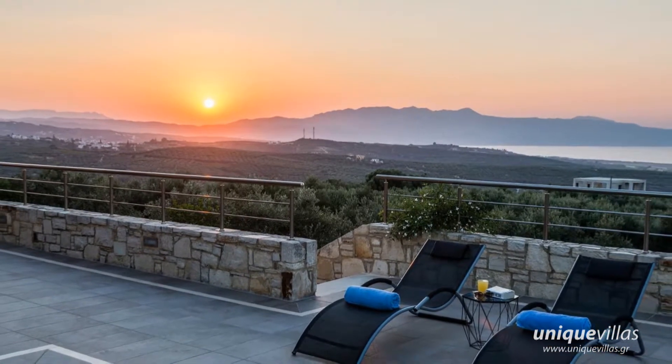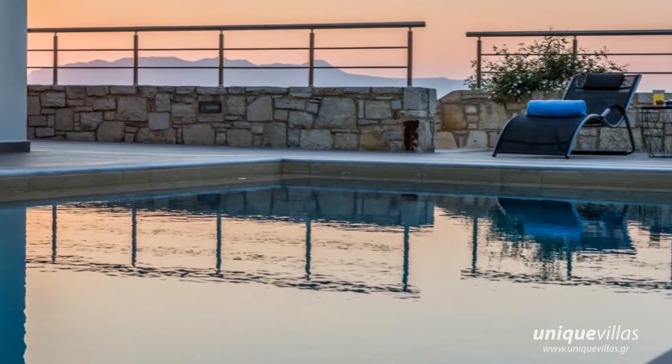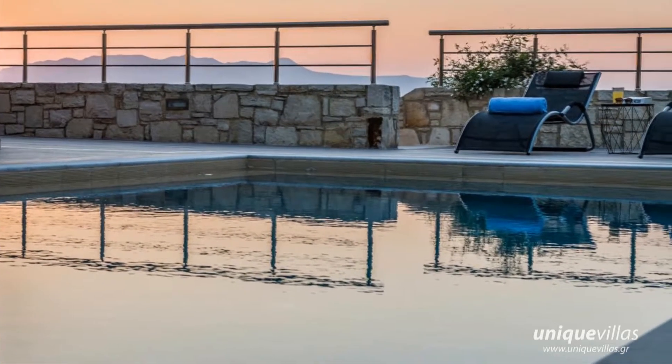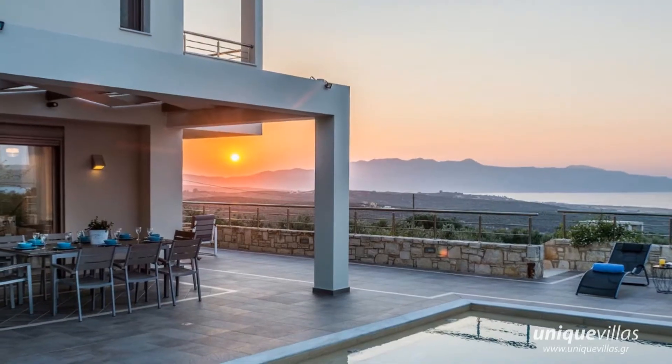Dione Villa is a choice for unforgettable holidays in Crete Island, ideal for relaxation in a peaceful environment with magnificent panoramic sea views and a perfect spot to explore the West Crete. For more information, please visit our website at www.uniquevillas.gr.